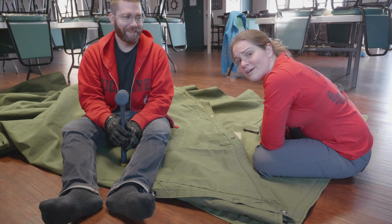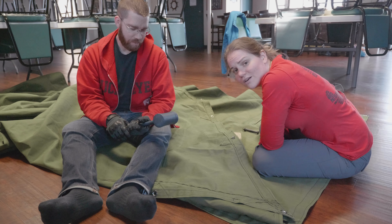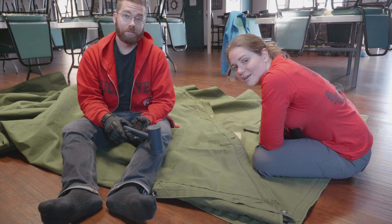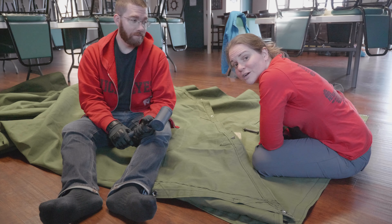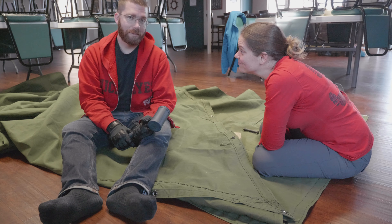Halfway through we decided our arms were getting too tired from both of us swinging the hammer and doing it by ourselves. So we got smart and found out teamwork is much better. Teamwork, yay.